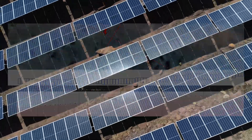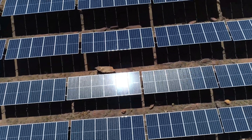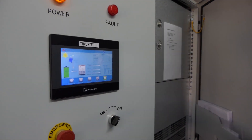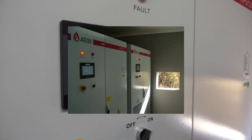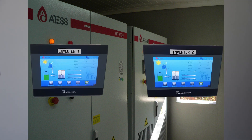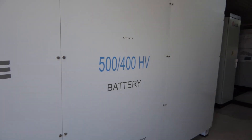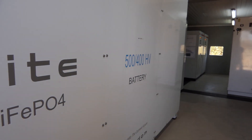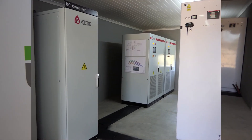Up to 1.2 MWh of power, daily generated by 640 solar panels, is fed into two ATES HPS-120 hybrid inverters, giving clean, renewable energy to the entire lodge. For continuous electricity supply, 1 MWh of battery storage is located in a specially built equipment room.